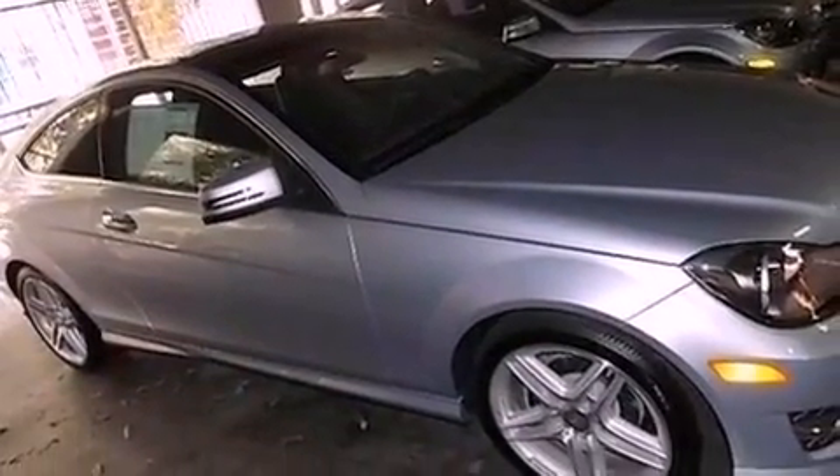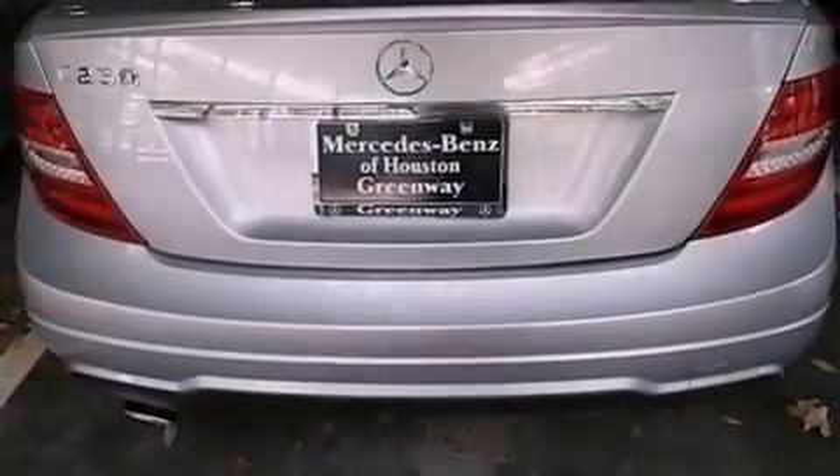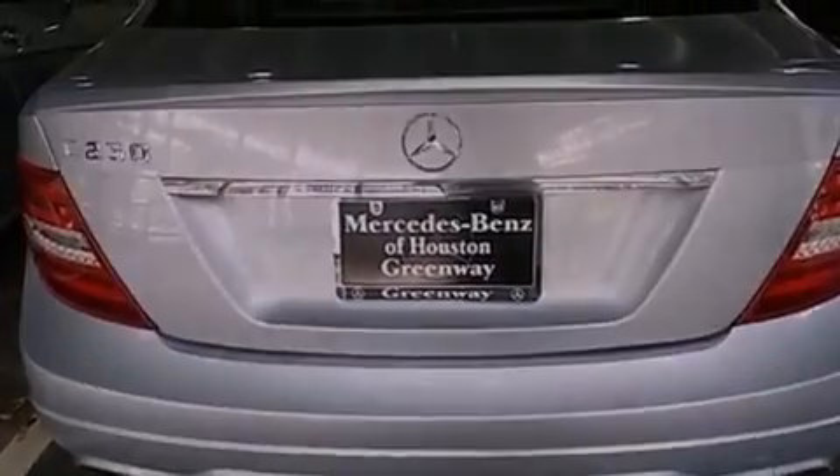All of the following features are included: Keyless Go, XM Satellite Radio, aluminum wheels, rear-mounted side airbags, and the heated seats can warm you up in seconds, keeping you and your passengers comfortable the whole trip.